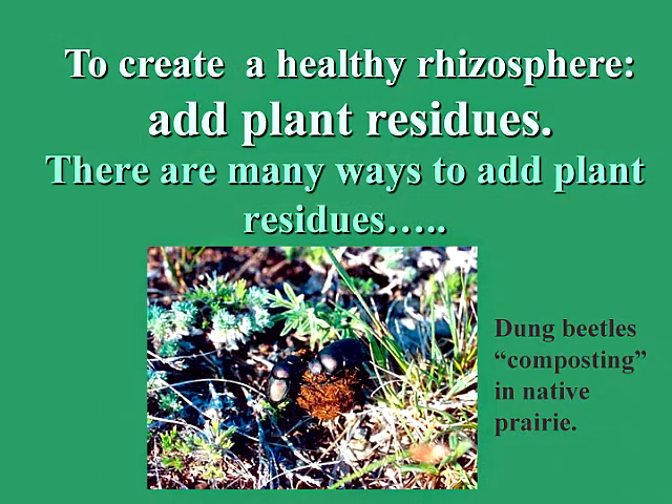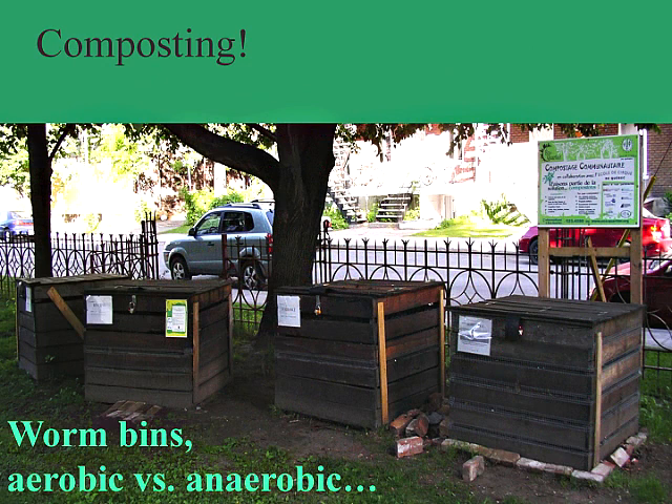To create a healthy rhizosphere and healthy soil food web, we need to continually or regularly add plant residues. The most simple approach is to let the natural environment do it — like dung beetles composting antelope manure in a native prairie. But most of us want to be more involved. So composting is one of the ways that we humans do this, and there are many different composting bins that can be used.